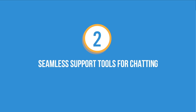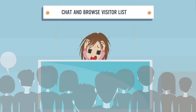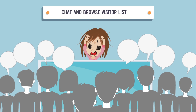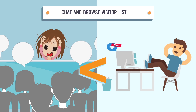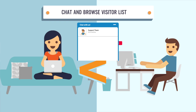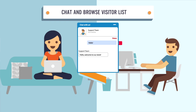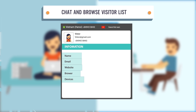Number two: seamless support tools for chatting. Chat and browse visitors list. There are many visitors coming to your store every day, and that makes it hard to remember and serve them immediately. SuBiz helps you browse your visitors and classify who are active or idle, currently being served, or requesting chat. SuBiz provides all visitor information: number of visits, previous chats, the page they are on, and what source referred them — all at a glance.